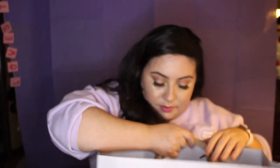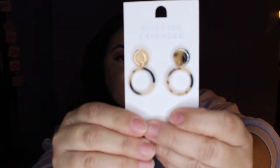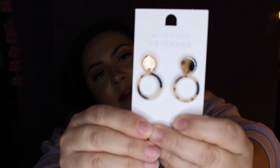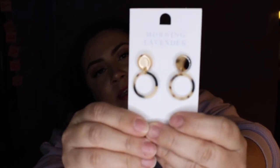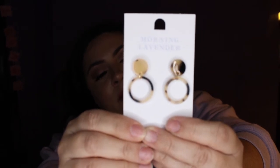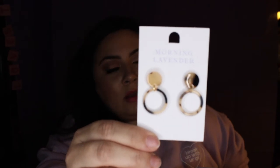Next, I picked up these adorable long beige tortoise earrings. These ones were $15.99. They're beige, black, and gold — really cute. They're not too long; I'm not a fan of big long earrings because I tend to want to take them off super quick. And they're not heavy at all, so they're very wearable.